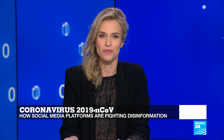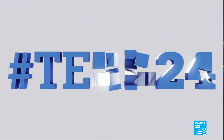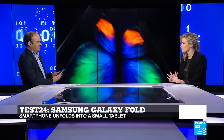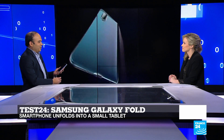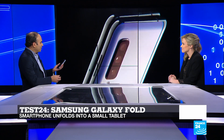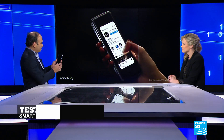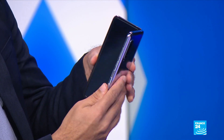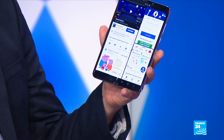We're going to move on now to Test 24. A new wave of foldable phones is expected to hit the market soon. Samsung has already unveiled its model, and it's called the Galaxy Fold. I was really impressed by the quality of the screen. Yes, it's a joy to watch videos and play games when the phone is unfolded. When it's folded, you have this traditional 4.6-inch screen in front of you, but when you unfold it, it turns into a 7.3-inch mini tablet.